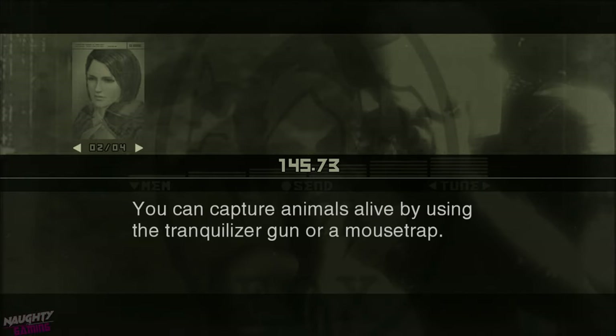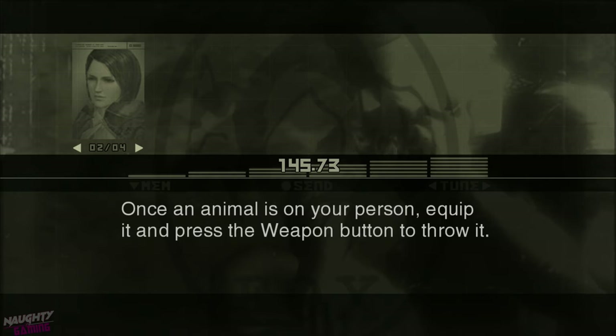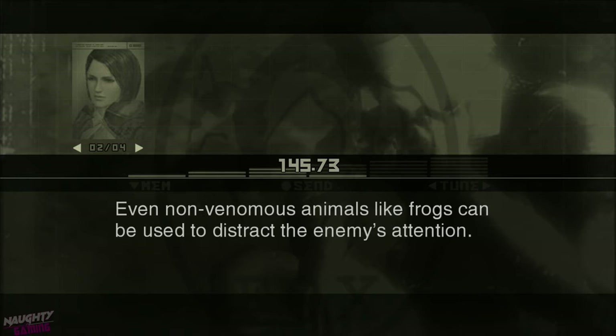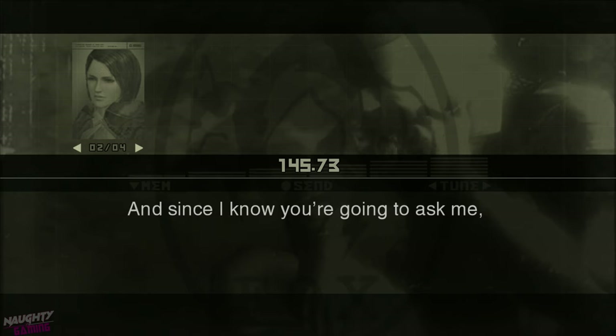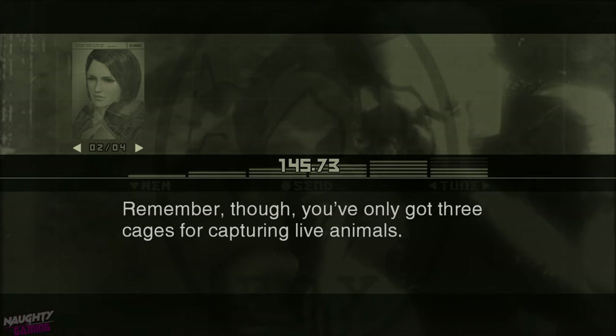You can capture animals alive by using the tranquilizer gun or a mousetrap. When you capture a live animal, you can carry it on you as a weapon by going to backpack in the survival viewer. Once an animal is on your person, equip it and press the weapon button to throw it. Throwing a venomous animal at an enemy might be enough to knock him out. Even non-venomous animals like frogs can be used to distract the enemy's attention. And yes, keeping animals alive prevents them from rotting and makes them taste better when you eat them. Remember, you've only got three cages for capturing live animals.